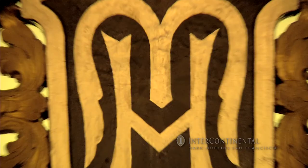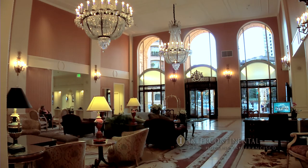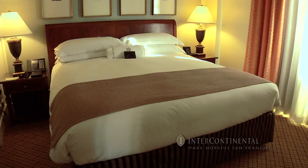Welcome to the Intercontinental Mark Hopkins San Francisco, located at number one Knob Hill. This iconic hotel has easy access to top city destinations via three cable car lines just outside the front door. Business and leisure travelers alike will find an array of amenities perfectly suited to their needs.